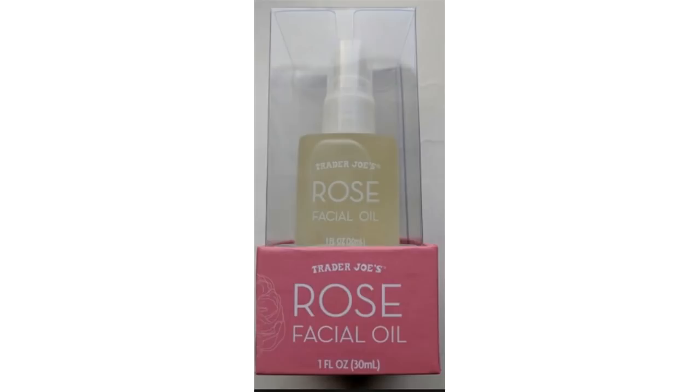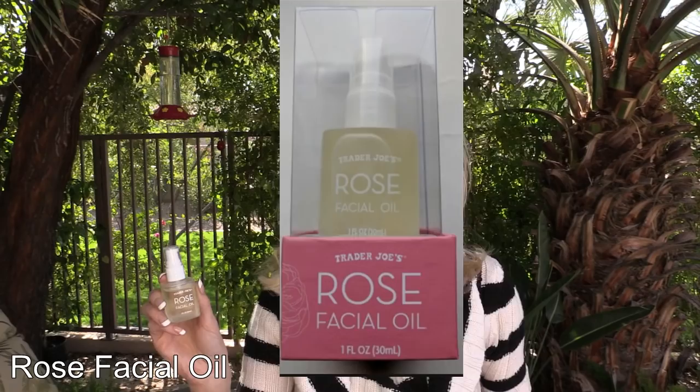This is another new product and the price cannot be beat — this is the rose facial oil. It is gorgeous and very hydrating. Rose is a heavier, more hydrating oil, which I love about it. I only use this at night. It has a slight rose scent, not so heavy as to be off-putting. I really enjoy this product and will be purchasing it again.